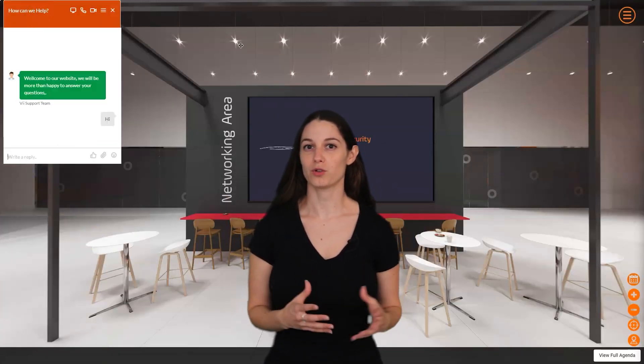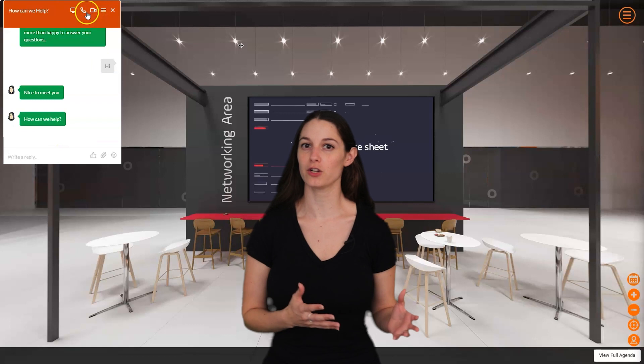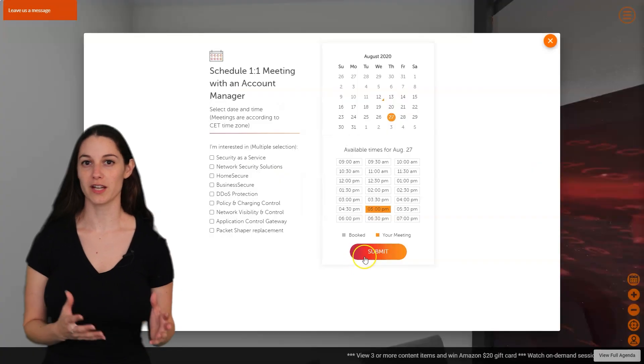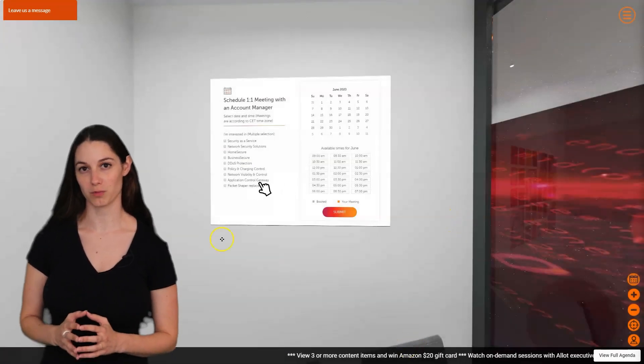We have one-on-one chat features that allow you, your team, or any representative on your behalf to have private and secure chats on the platform. They could be video, audio, or text chats. We also have the ability to schedule meetings for a later time, which are integrated to your CRM or marketing automation platform. This integration will enable you to have a complete picture of the potential deal and help you engage the opportunity in the best way possible.